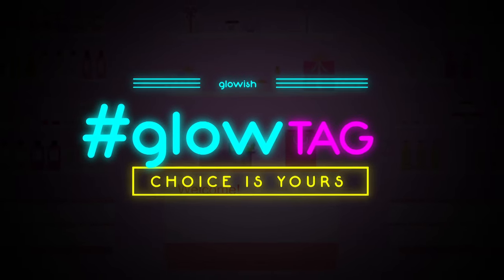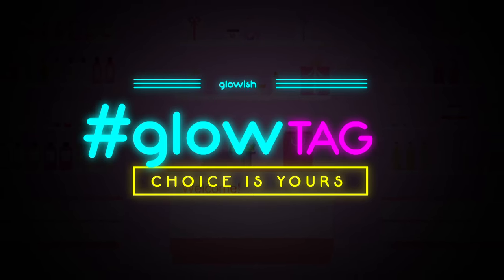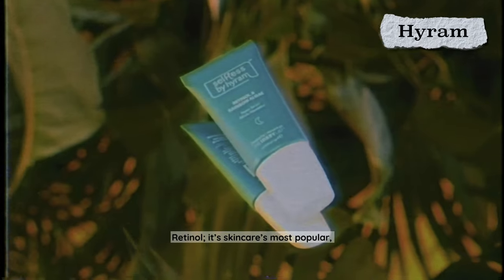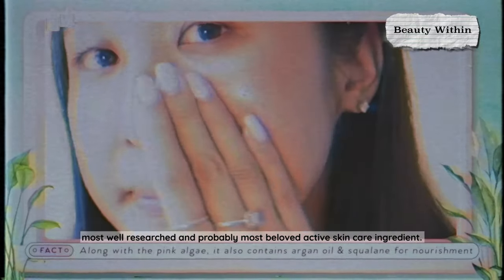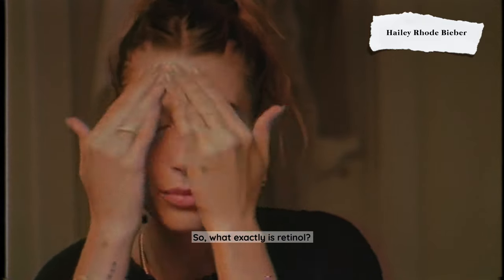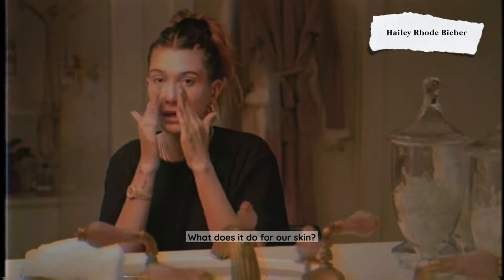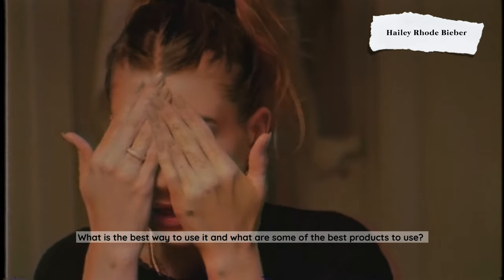Hi everyone, welcome to Glow Tag, where we share all the facts, give you the rundown on the industry's most popular skincare products, and share some insider tips to help you find the perfect fit for your routine. Retinol — skincare's most popular, most well-researched, and probably most beloved active ingredient. So what exactly is retinol, what does it do for our skin, what is the best way to use it, and what are some of the best products to use?